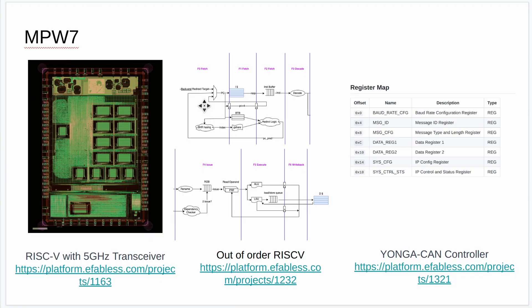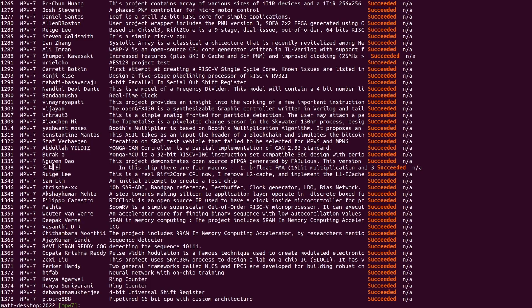I've already picked out some of my favourites: a RISC-V processor with a 5 GHz transceiver, an out of order RISC-V core, and a CAN controller. Have a look, pick your favourites, and let me know if you want me to invite the authors to an interview. And don't forget my eFabulous project browser tool that lets you easily see all the projects, search them, and get links to the projects and GitHub repositories.